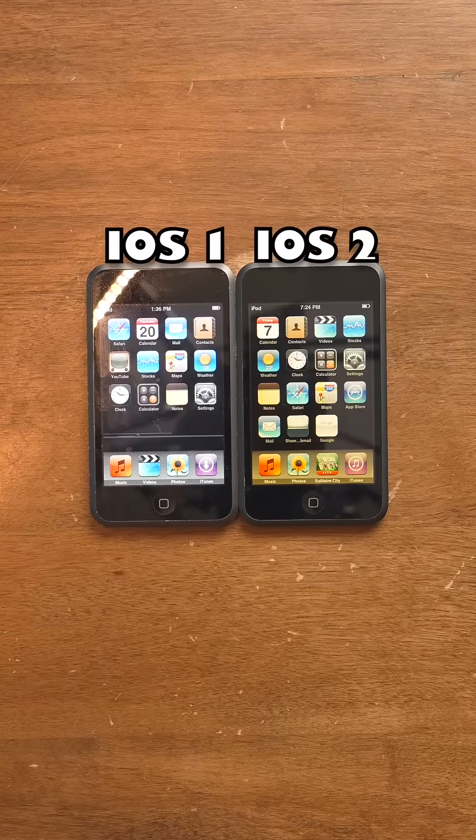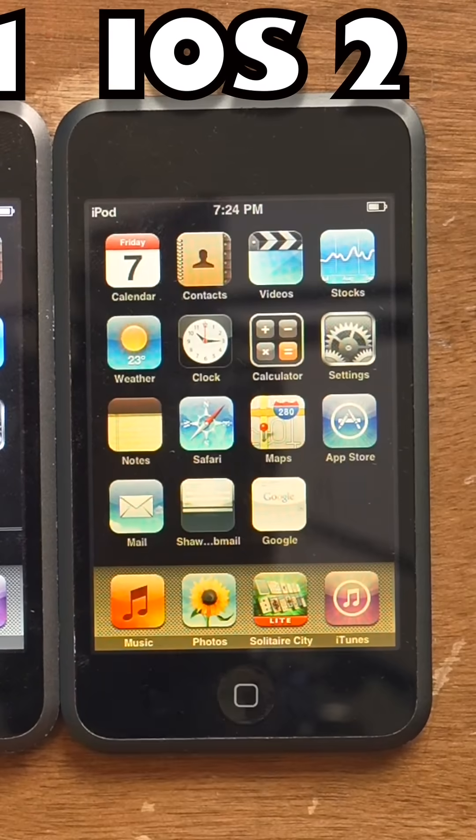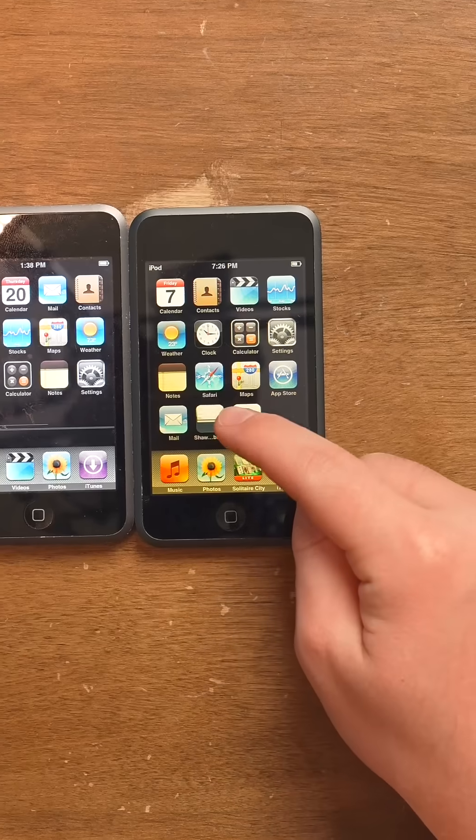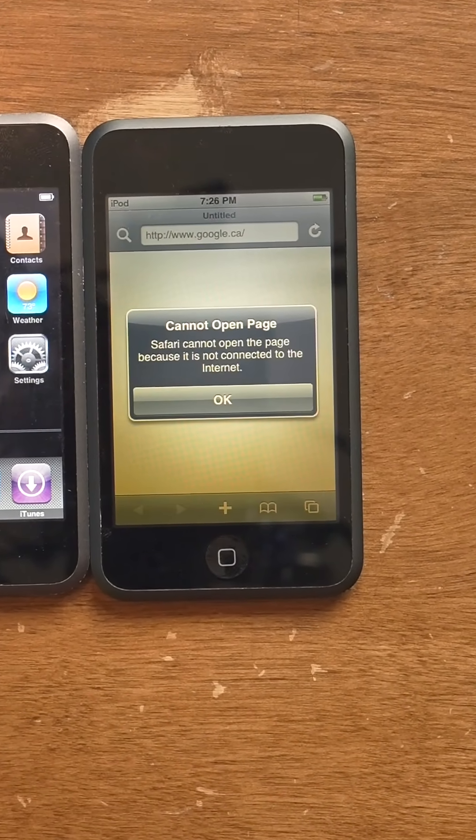Back in the day, Apple wanted you to pay for iOS updates, so to go from iOS 1 to iOS 2, they were trying to get you to pay $10. Since iOS 2 has the App Store, this one has some apps on it from back in the day — that's the Google app from, like, 17 years ago.